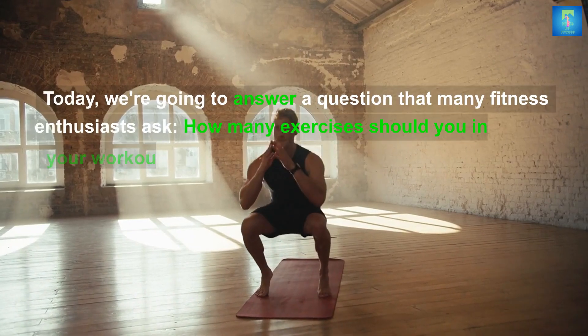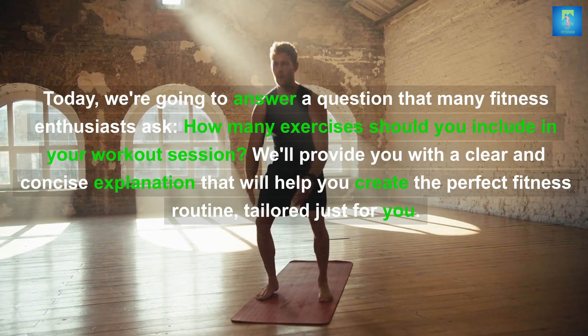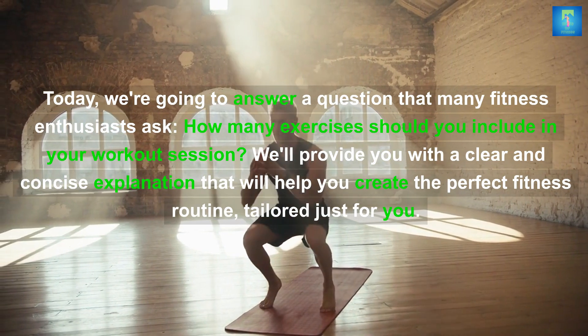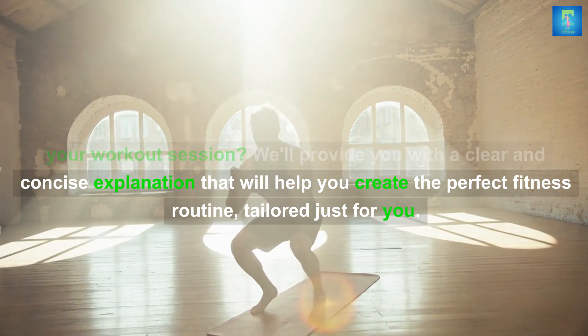Today we're going to answer a question that many fitness enthusiasts ask: how many exercises should you include in your workout session? We'll provide you with a clear and concise explanation that will help you create the perfect fitness routine.